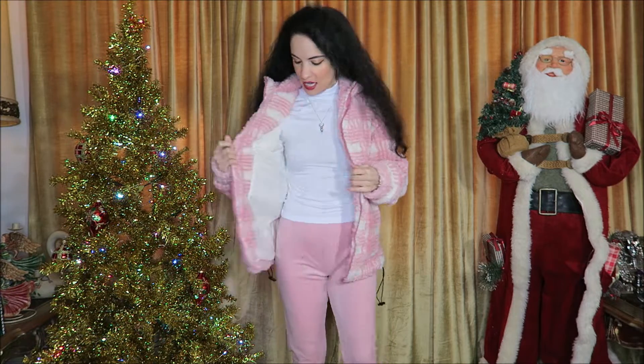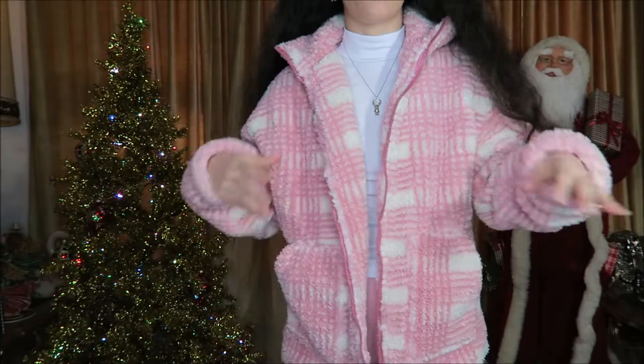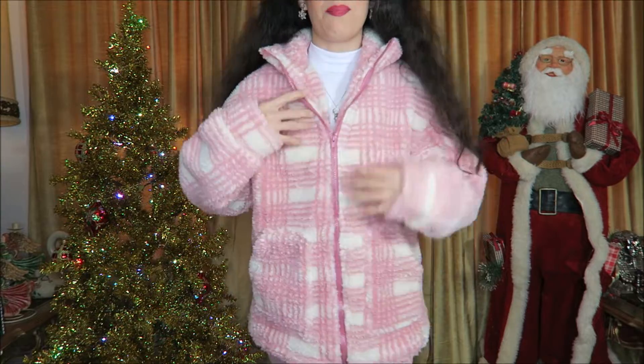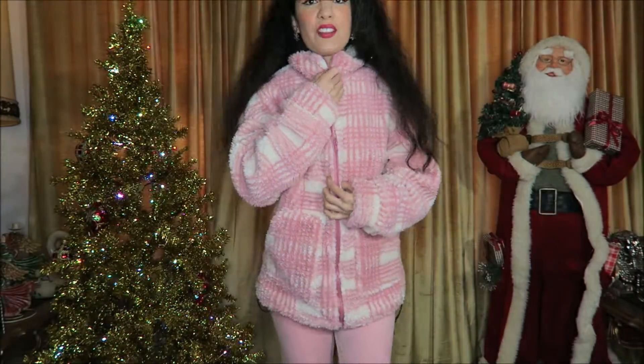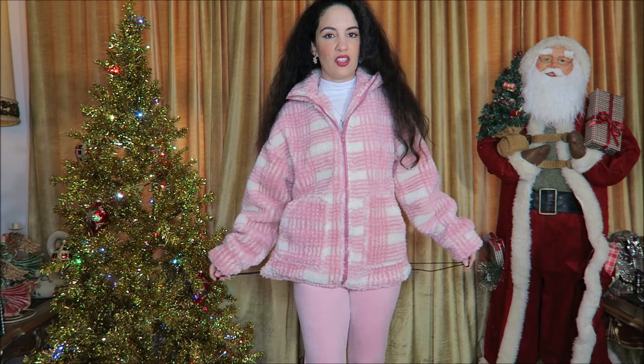Last but not least we have this really adorable pink plaid fuzzy teddy coat. I absolutely love this one — it's very similar to a brown one I have but this one is even cuter because it's pink. It has a nice white lining inside and pockets — the pockets are unlined and the fabric is a little scratchy — but overall it is just so cozy. It has a really pretty pink zipper and comes up high under your neck; you can fold it over.